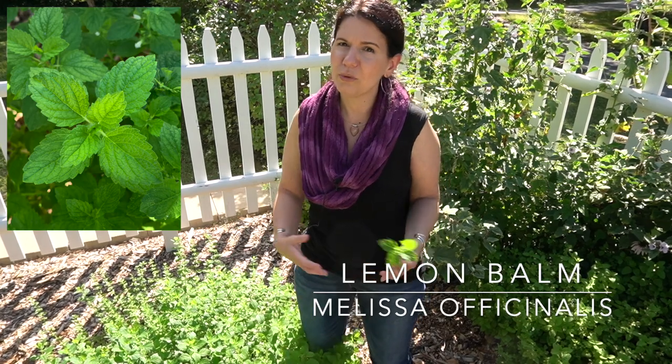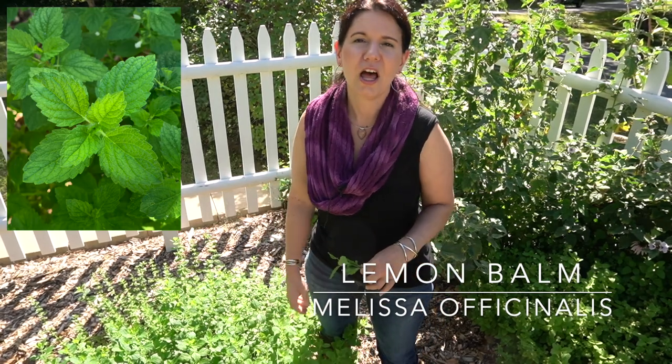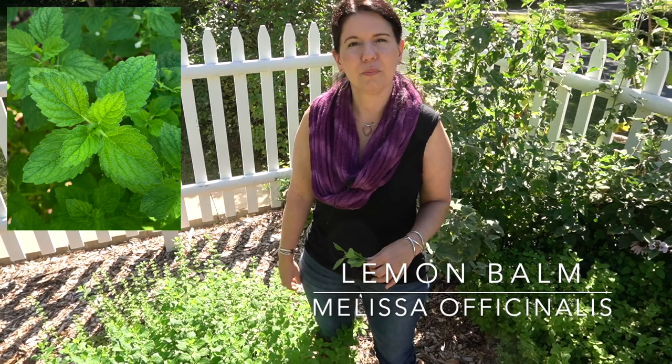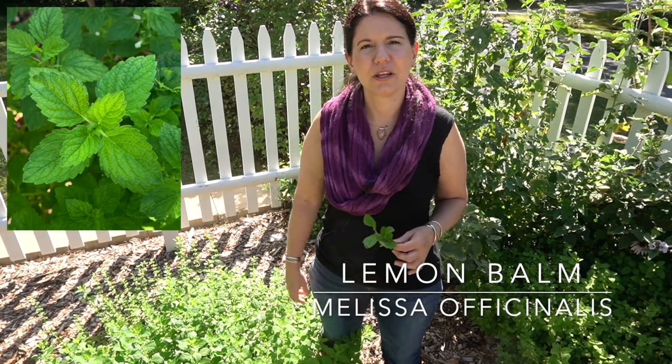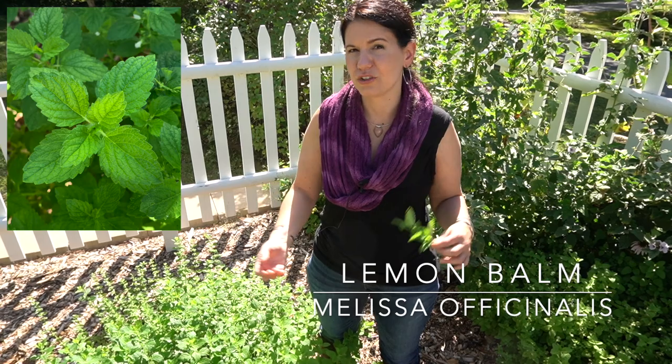Lemon balm does blacken really easily — as soon as you compress it or do anything to it, it starts to blacken. So it's something you generally need to use and eat very quickly. A lot of times I'll just take a small sprig and throw it into my tea, much like I was talking about doing with lemon verbena. Lemon balm not only will survive the winters, but it gets a second wind in fall. I've harvested lemon balm as late as October and November. Cutting it back will stimulate regrowth, and even if you let it flower, you'll often get new growth in the fall.